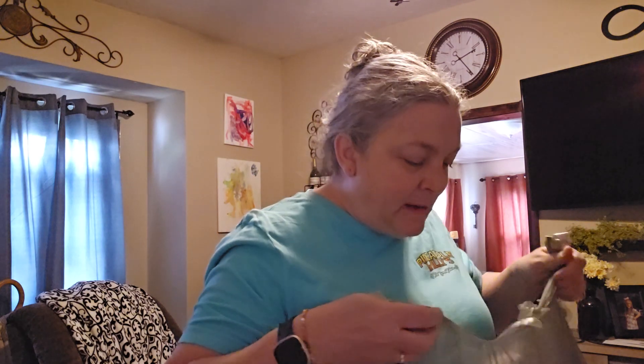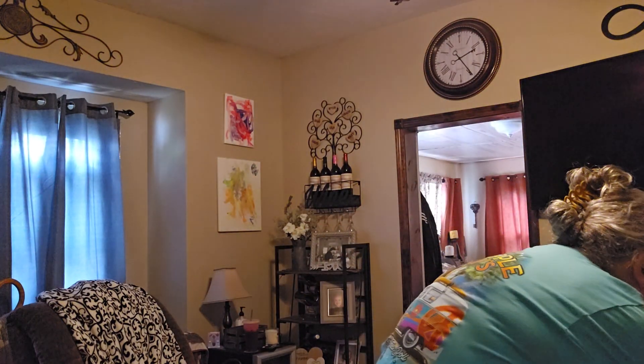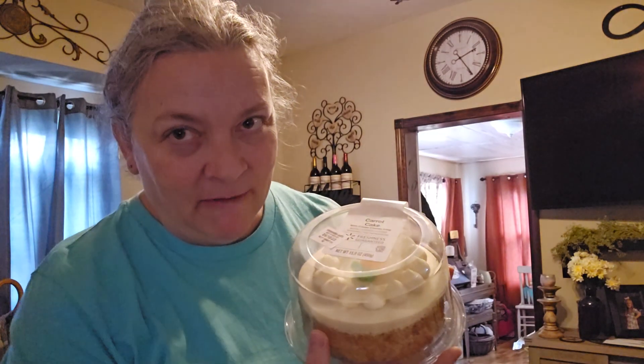I got a couple of these street corn dips — they better be just like the ones I got at Aldi's because I've been looking for them and I loved it. I got two of them at four something a piece. Next time I go to Aldi's I'm going to be hunting for it. Then lastly I got a carrot cake — carrot cake is my favorite. It was like four dollars and something for a whole cake.